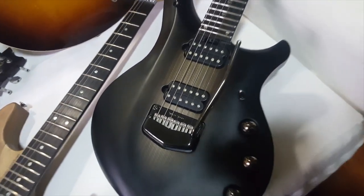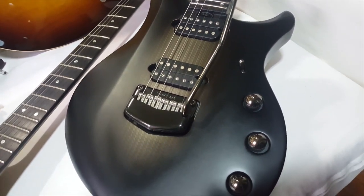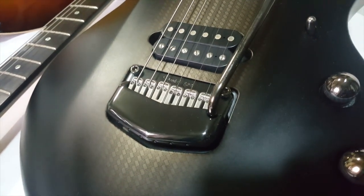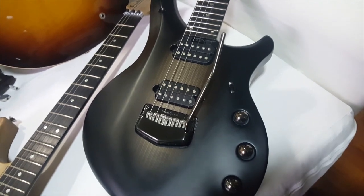Here we have an Ernie Ball Music Man JP Majesty in Polar Noir. This is an absolute beast of a guitar. It has the Piezo bridge system, mid-boost switch, coil split switch, stereo/mono output, and DiMarzio Illuminator pickups — insane guitar.